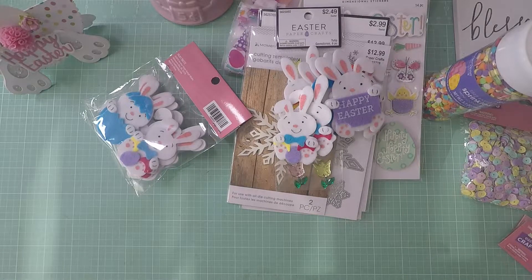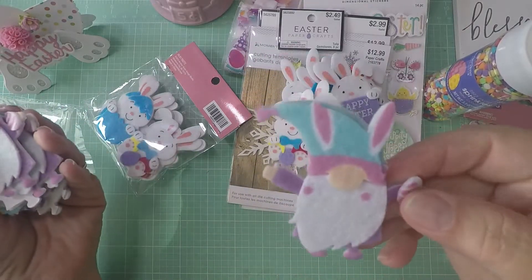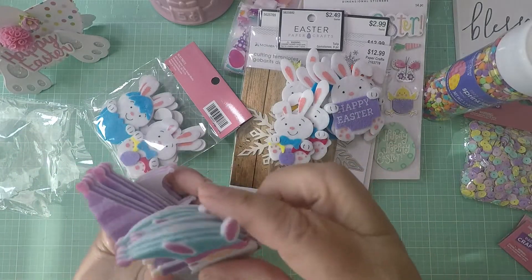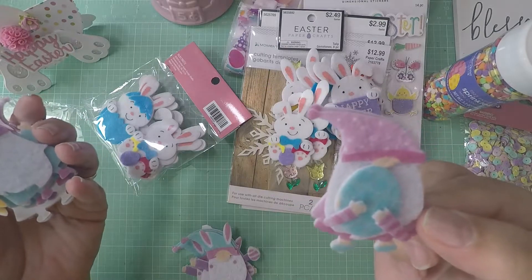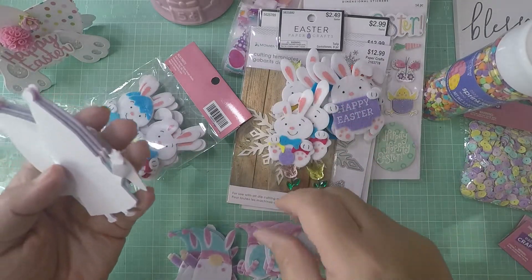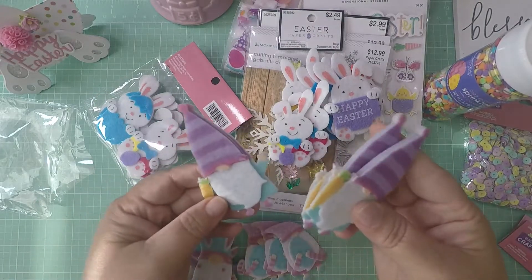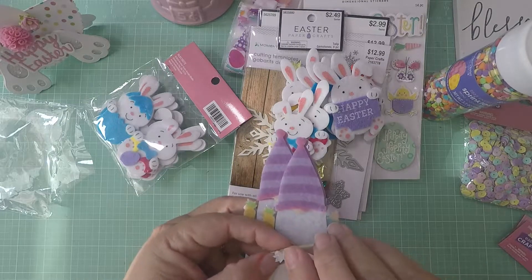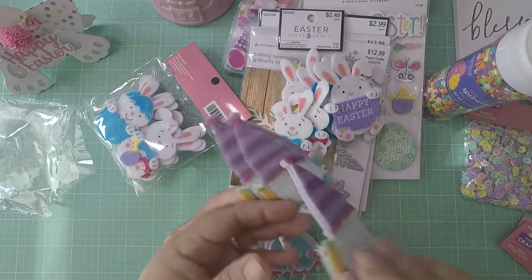I'm sorry to those who don't like the gnomes, but I could not resist these gnome embellishments. Look how cute — this one is holding an egg! You get two or three of each design. There's one holding a carrot too. I thought there would be more variety inside the bag, but you get three of each, which isn't too bad. I picked those up for embellishing.